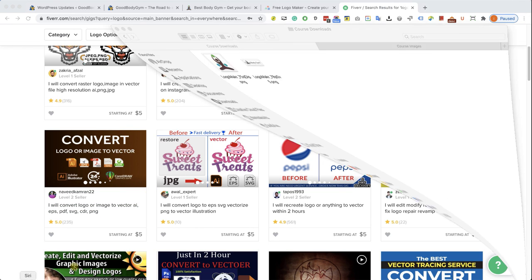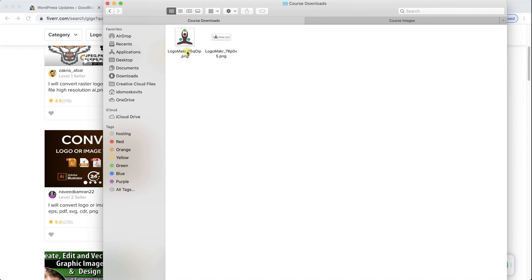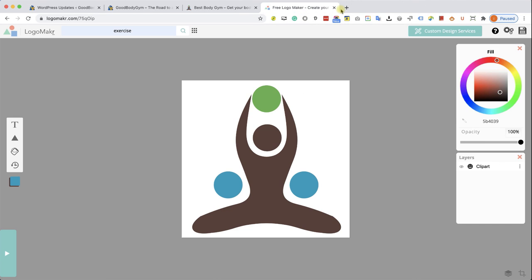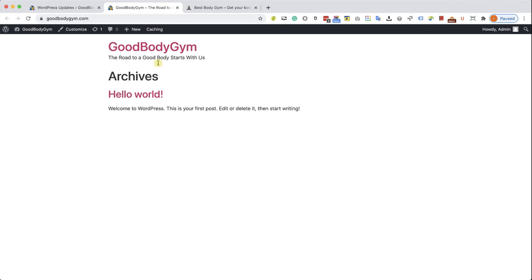After downloading our logo and favicon, let's change the name to something more SEO friendly — something search engines will pick up. For the favicon: your business name followed by 'favicon.' For the logo: your business name followed by 'logo.' Now let's close both windows, go back to our website, and click on the Customize option at the admin menu bar.